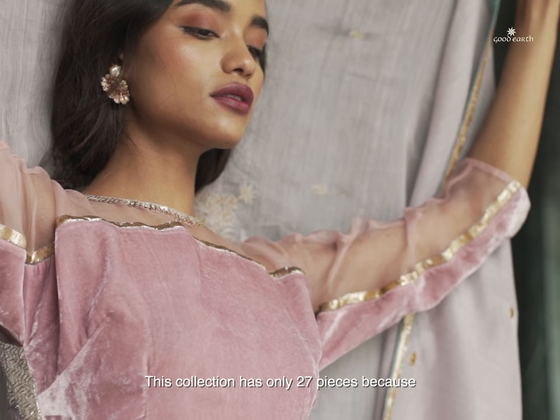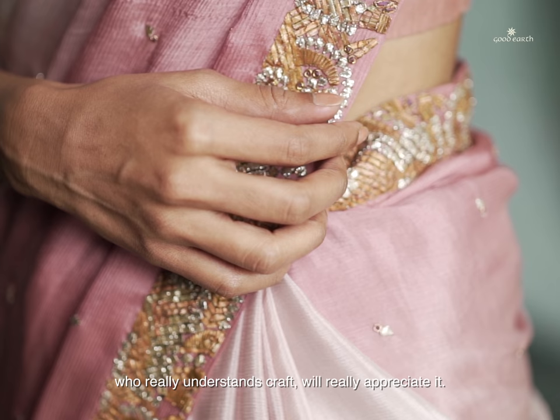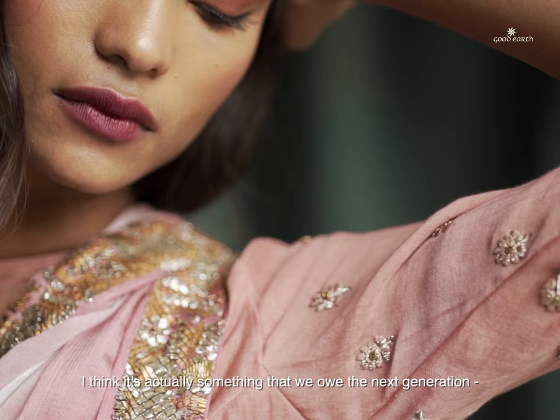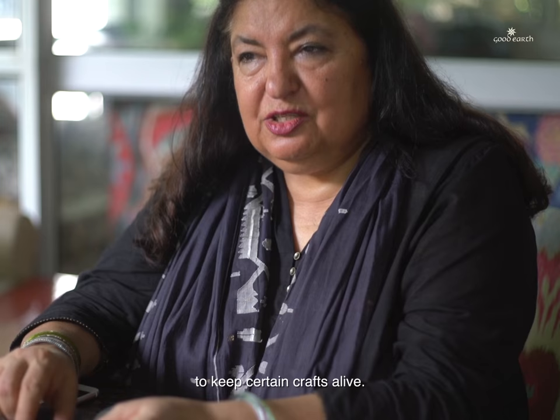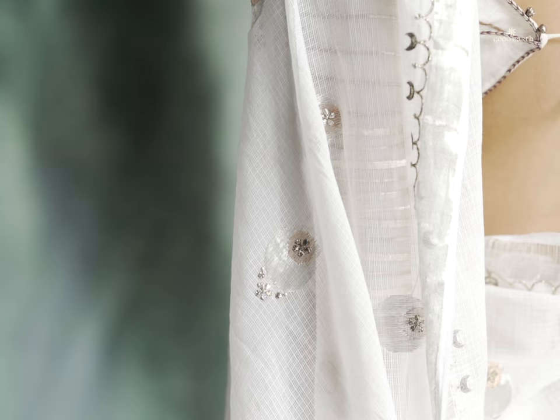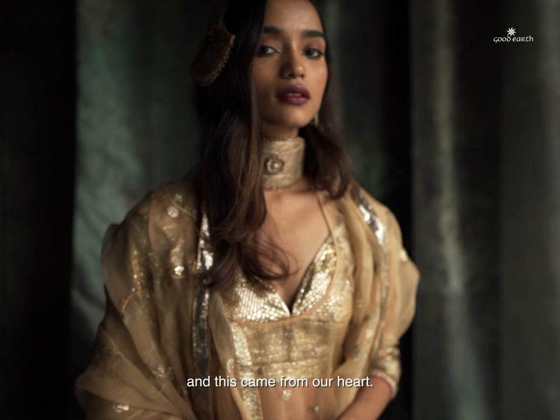This collection has only 27 pieces because, as you can see, the craftsmanship is so intricate — and someone who is really discerning, who really understands craft, who really appreciates it. It's actually something that we owe the next generation to keep certain crafts alive. We do things from our heart and this came from our heart.